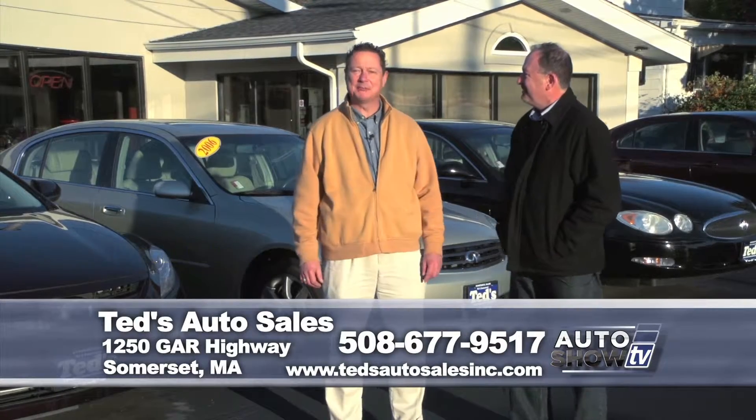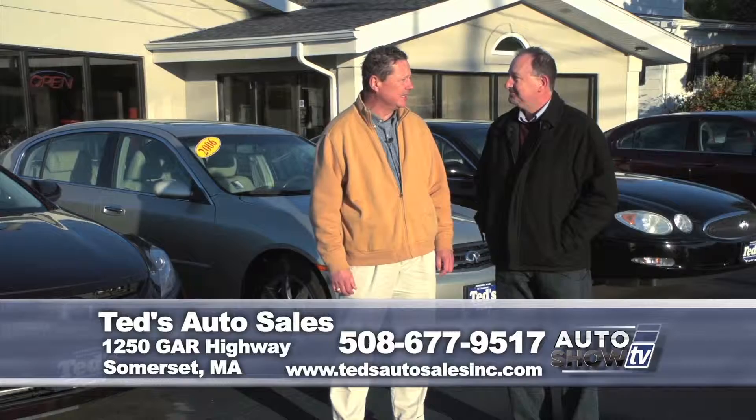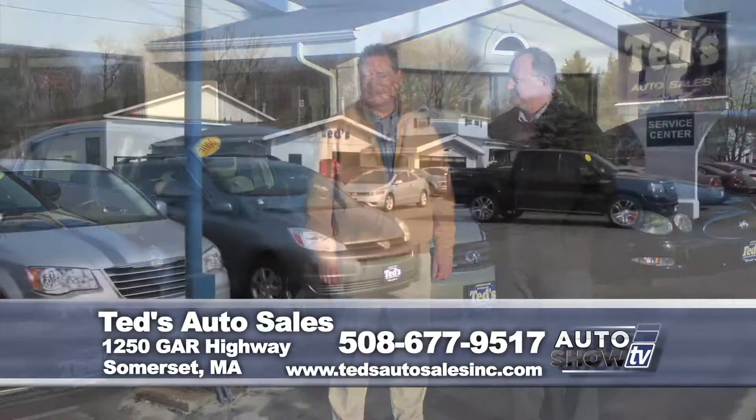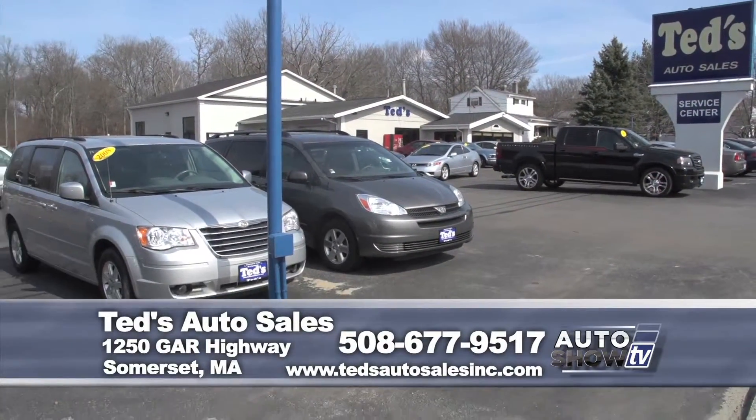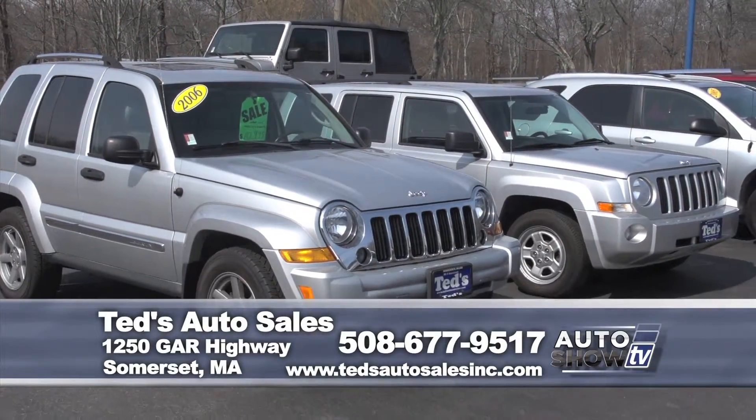Thanks, John. Excited about another show. I just want to take a moment to thank the viewers, our regular customers, for making October a great month. And as always, a lot of the vehicles we present are not here anymore. So we want to thank you again for that. And let's get started.